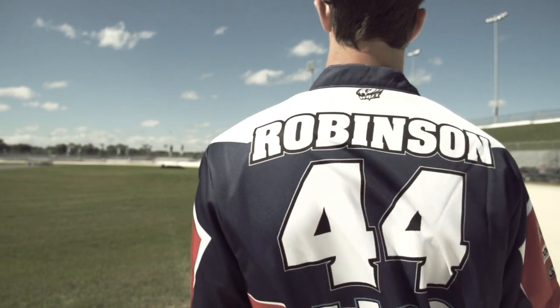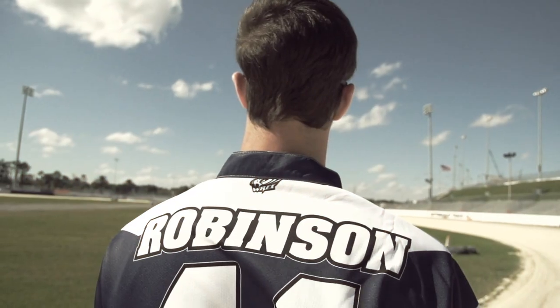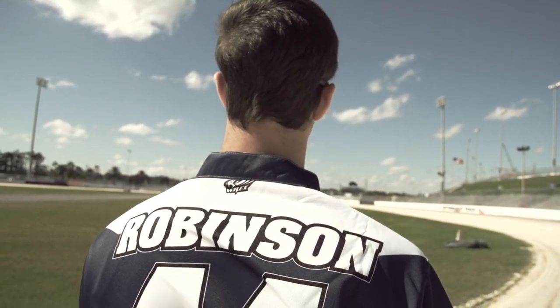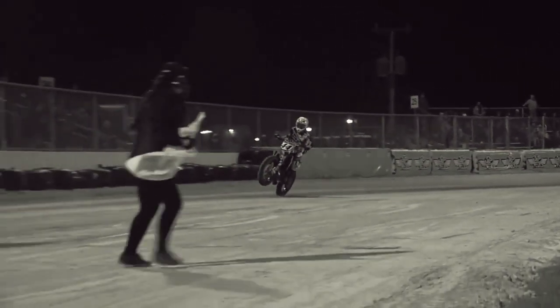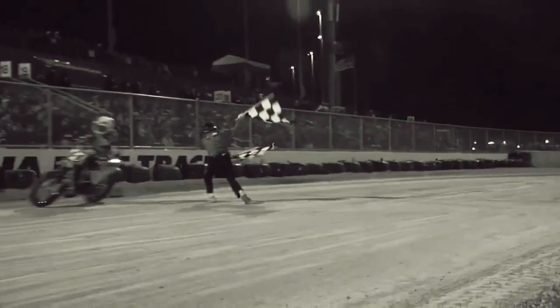Last year I got my first win here at Daytona and it was just awesome, honestly. All my firsts have come here — I made my first national here, fast qualified my first national, and last year I got my first win here. For me, Daytona is a special place and I look forward to coming here every single year.